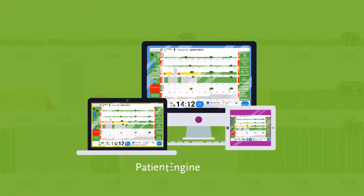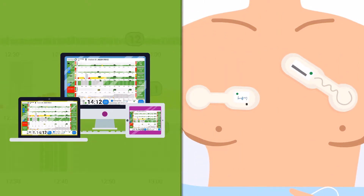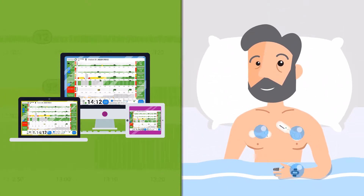The Patient Status Engine is a fully integrated solution that fits securely into the hospital workflow and IT environments, automatically capturing real-time physiological data through a suite of wireless wearable sensors.